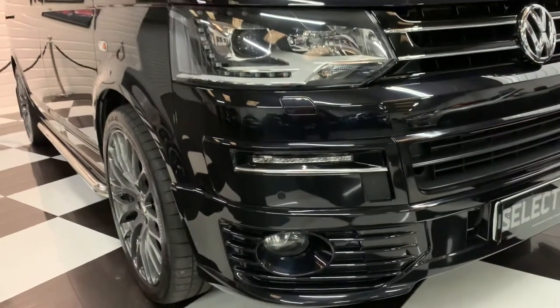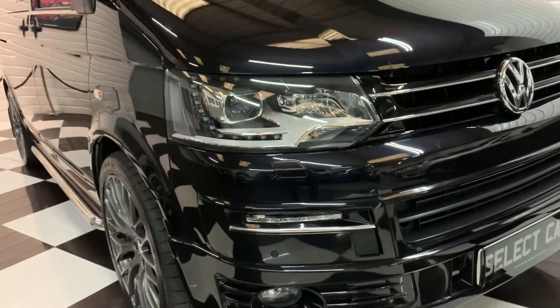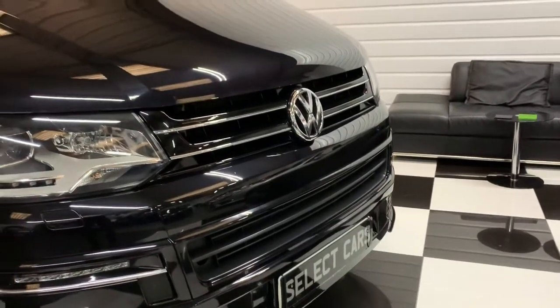You can see it's got the full Sportline styling kit, Xenon headlight upgrade and daytime running lights in the front bumper, plus front parking sensors.